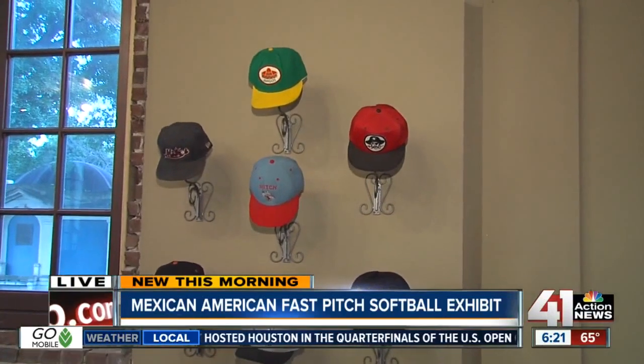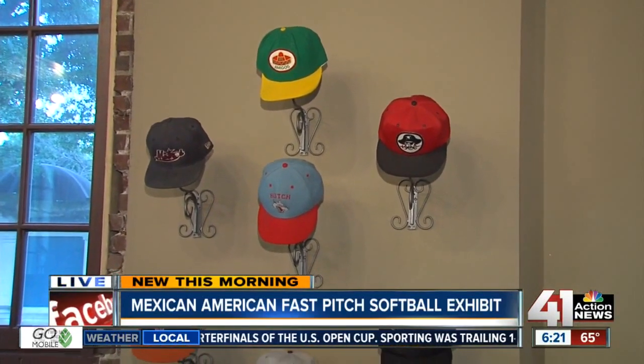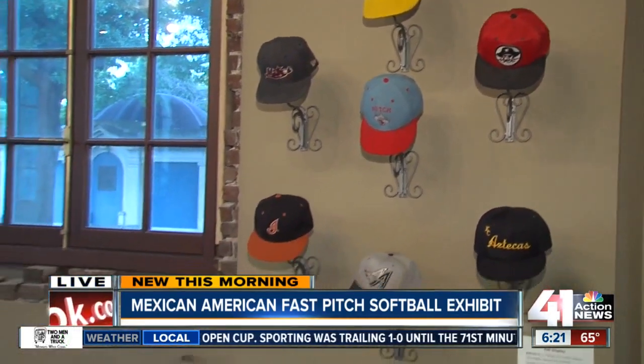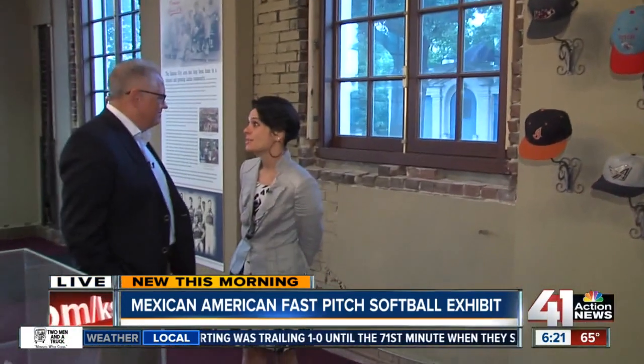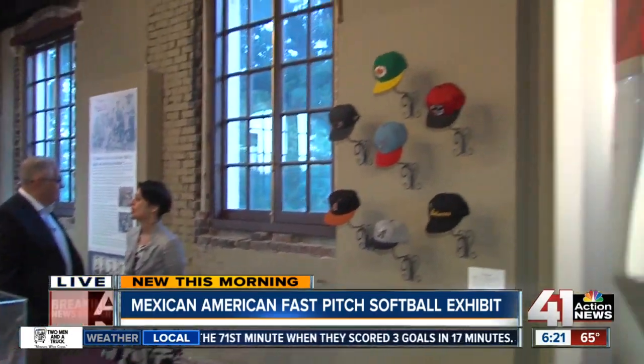You're right. We have these artifacts and archival materials on loan, and we've had the great pleasure of meeting and working with former ballplayers, who will all be coming together on August 1st at Penn Valley Park for a memorial game.